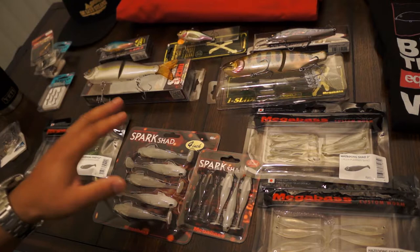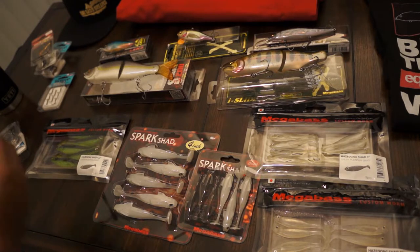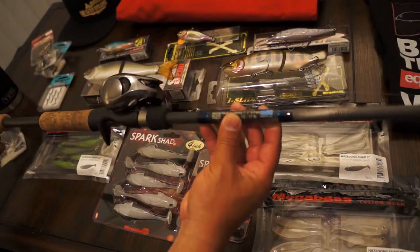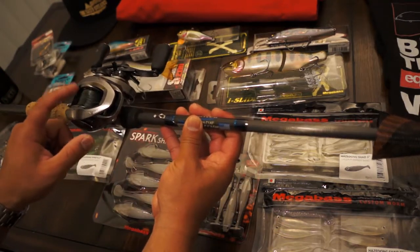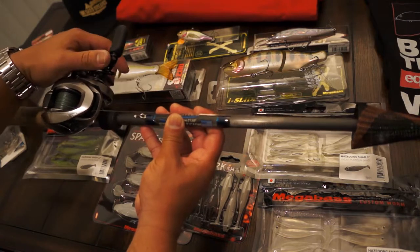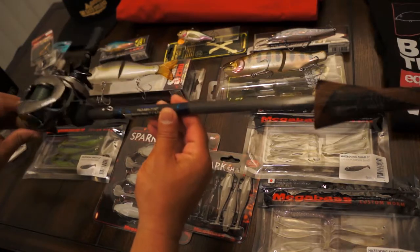For rod and reel selection while searching water - since I'm going through unfamiliar water tomorrow, my setups need to be versatile search tools. The first one is a Kistler Helium 3 medium-heavy paired with a Cronarch MGL in XG, so that's the 8-to-1 ratio. It's a braid-to-leader setup. Even though I'm going with a buddy on his boat, I still prefer braid to a leader - I picked that up from Tactical Bassin. I really like that rod.